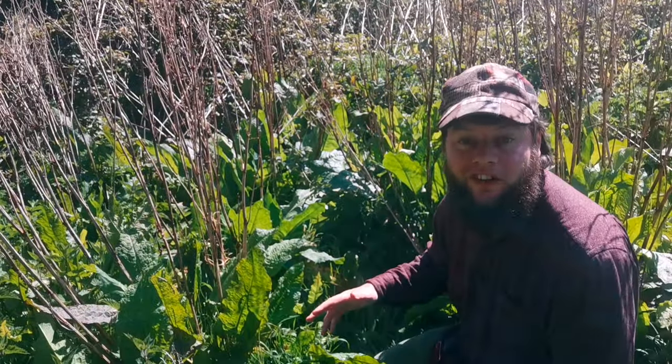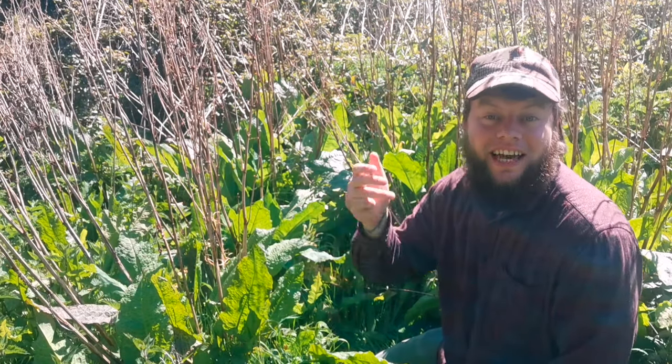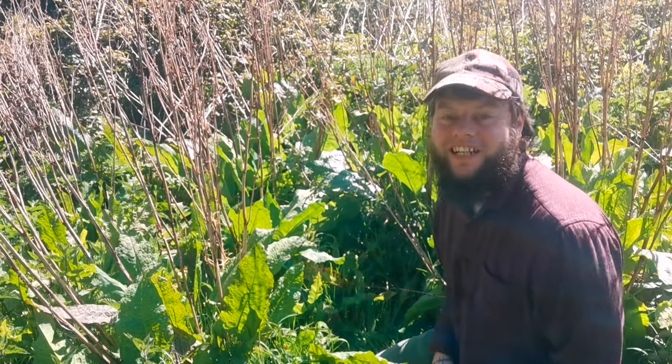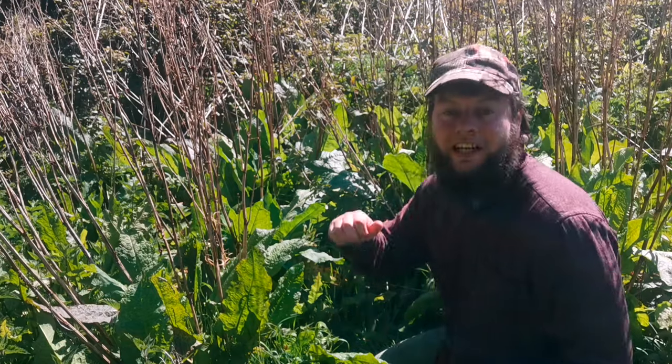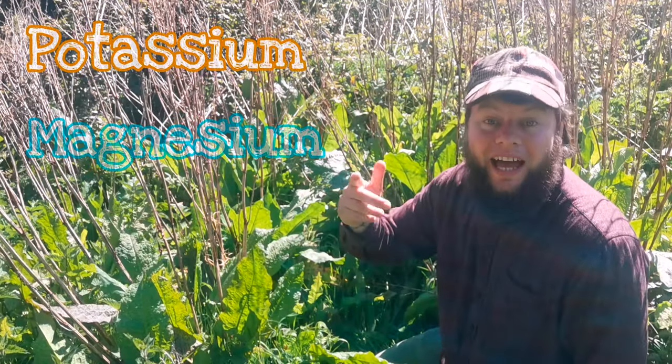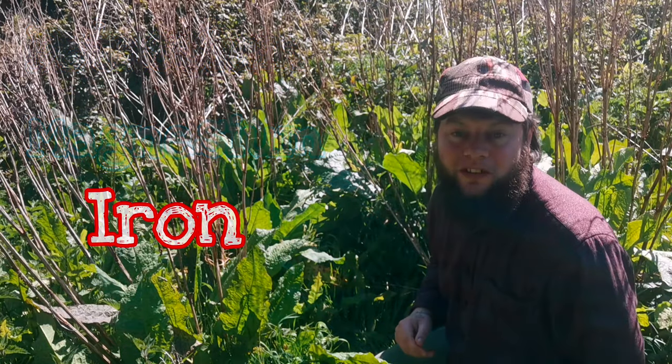The broadleaf dock is awesome because it's 100% edible — you can eat the leaves, the seeds, the stems, and even the roots, though I wouldn't advise eating the roots because they have a strong laxative effect. The broadleaf dock is also super rich in potassium, magnesium, and iron, and it's absolutely delicious if you use it correctly in a soup or a salad.